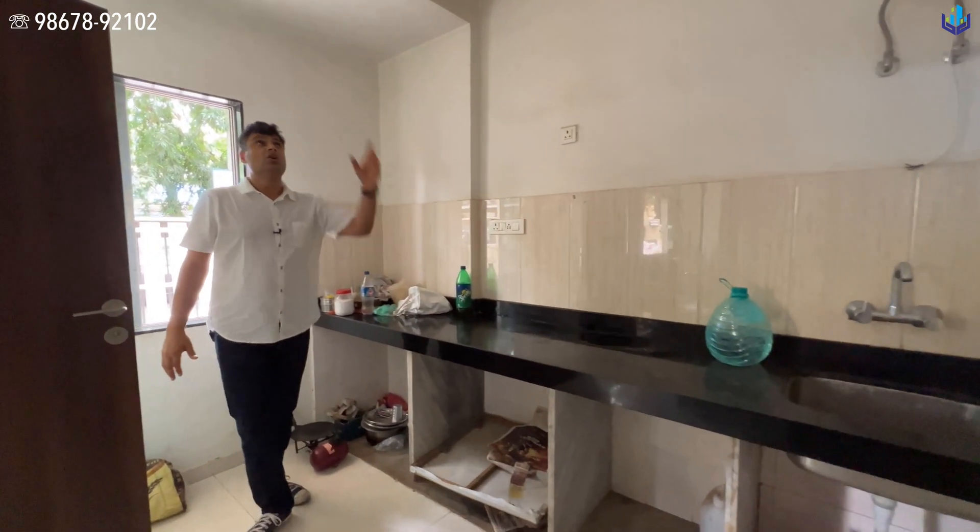This is the entire living room area. If you want, you can make it a reception area or keep it as a living room — your dining could come here and your living area around here. There are two windows here as well, which are nice good quality windows.